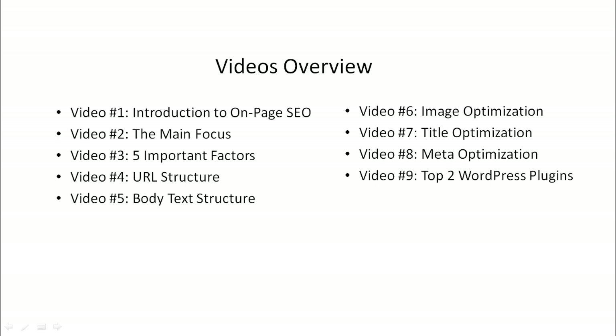Then we'll dive into the five factors starting with video number four, which will be URL structure. Video number five will be body text structure. Video number six will be image optimization. Video number seven will be title optimization. Video number eight will be meta optimization. And then we'll talk about how you can automate this process by using the top two WordPress plugins that we have tested.